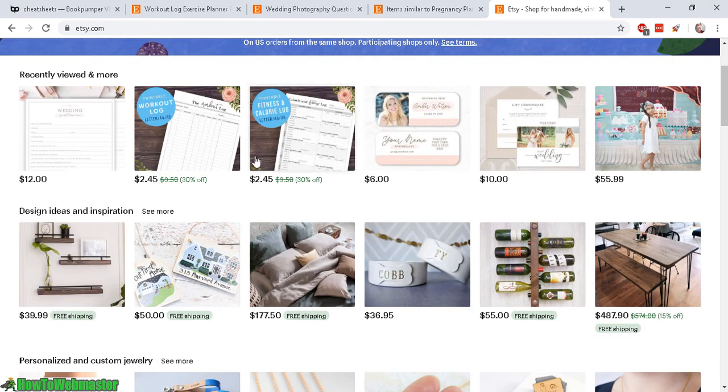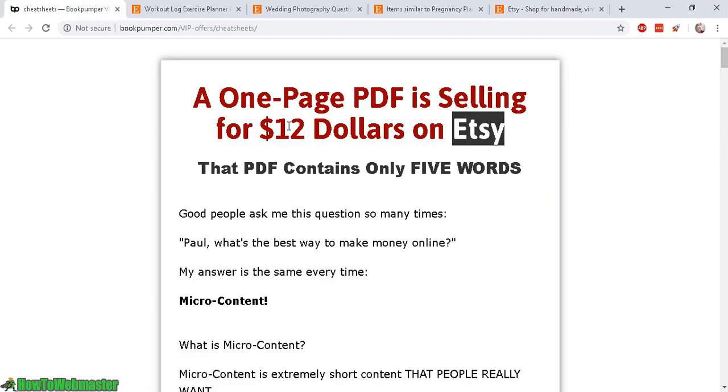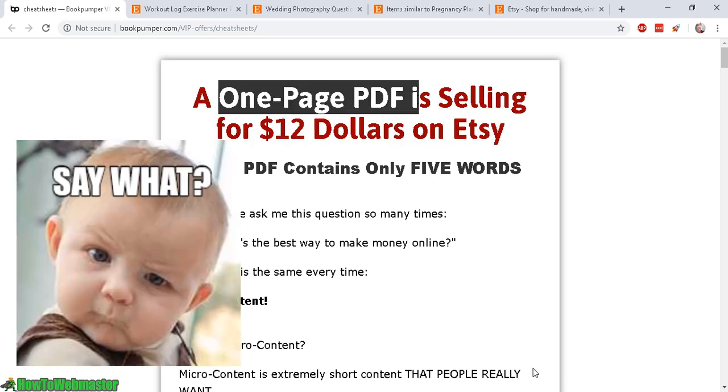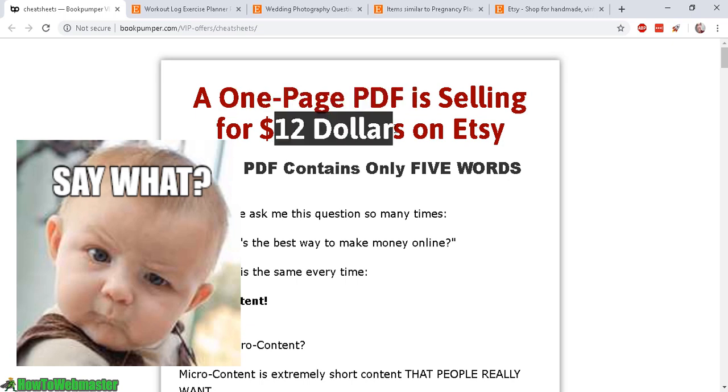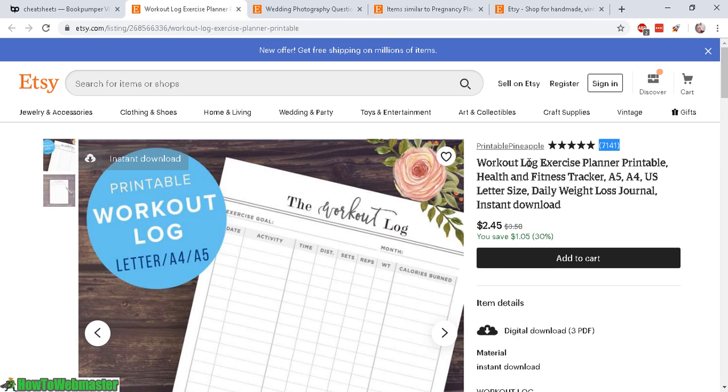It may seem like Etsy is not for marketers, but I've been proven wrong by this ebook that just came out. It shows simple little strategies and simple products such as a one-page PDF file selling for $12 on Etsy. I got really interested in how this works, so here are some examples.